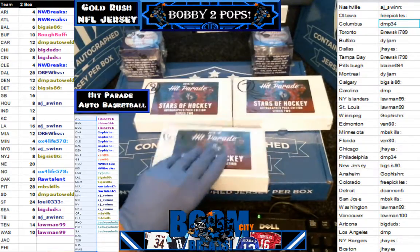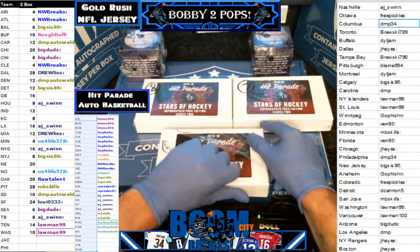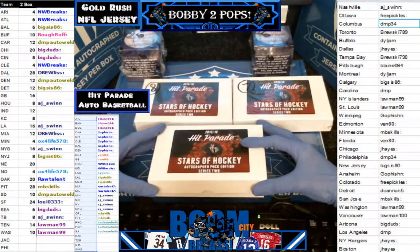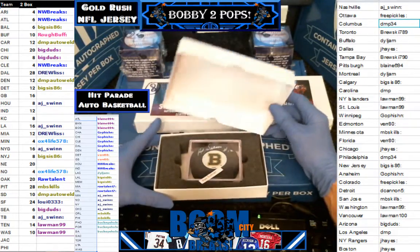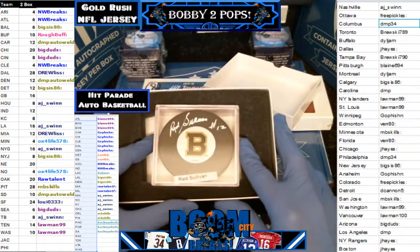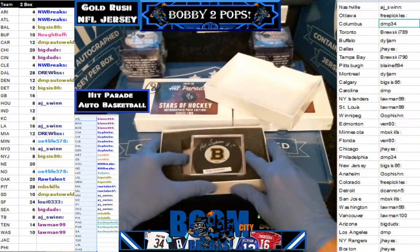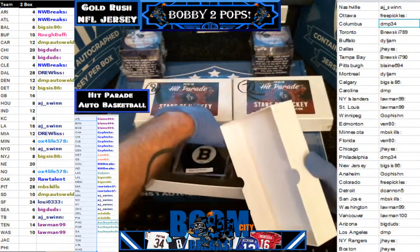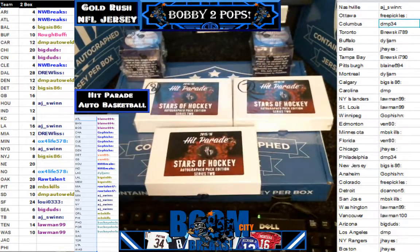Here is box six, folks. I don't know if a lot of guys here are going to like it, but I like it. It's a Red Sullivan, Boston Bruins. So that one is going to go to the Bruins and Jay Hayes. I'm telling you guys, these are really nice with the little display cases and everything. Jay Hayes gets the Red Sullivan.